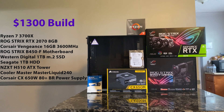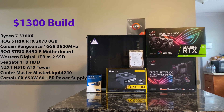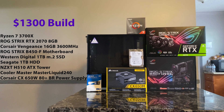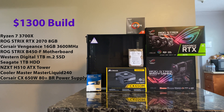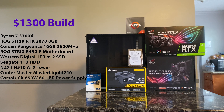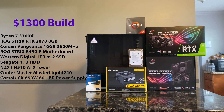For my case, I picked the NZXT H510. To cool the Ryzen 7, I chose the Cooler Master Master Liquid 240mm. And to power the system, I chose the Corsair CX 650W 80PLUS bronze power supply. Now let's get to the building.